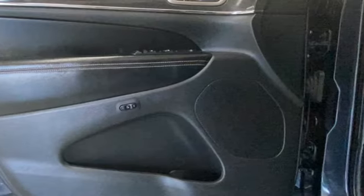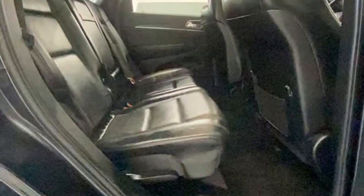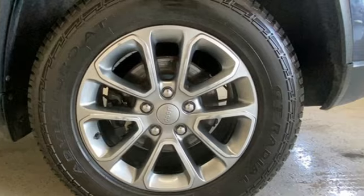Car and Driver muses, "We doubt they're given to popping celebratory champagne corks very often at Jeep headquarters in Auburn Hills, Michigan, but now just might be a good time."